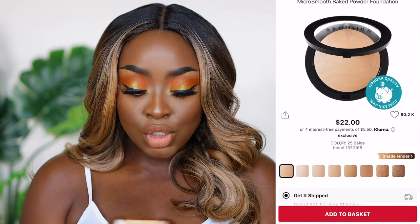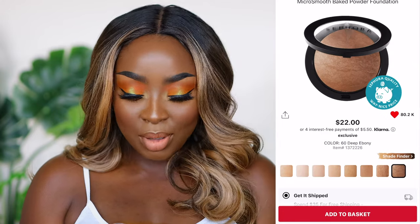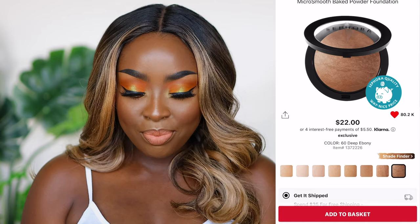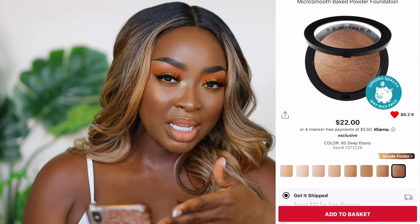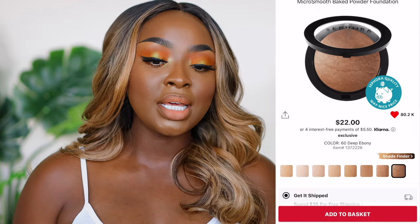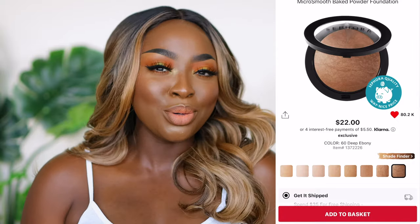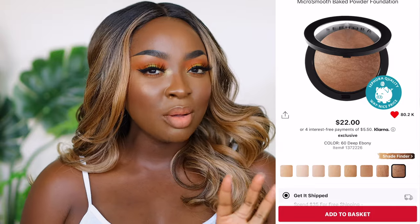The micro smooth powder from Sephora has really been working for me. I found out about this from Alyssa Ashley — she was always using it. I got the shade deep ebony. I wish there was a darker shade, but it truly is like a mineralized skin finish so it's not going to give you a lot of color, but it does make the skin look buttery and amazing. It's definitely a finishing powder that I recommend.